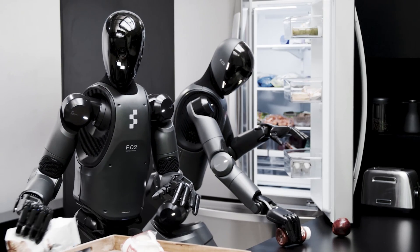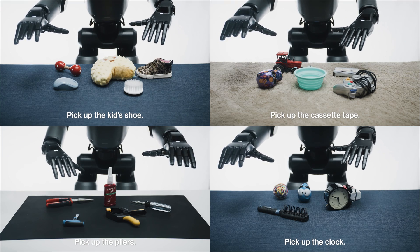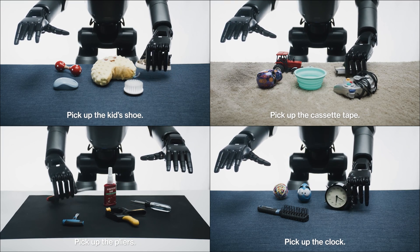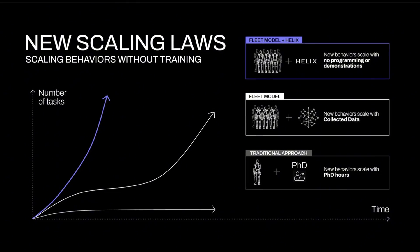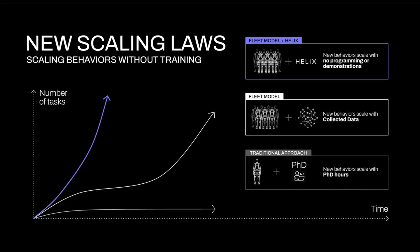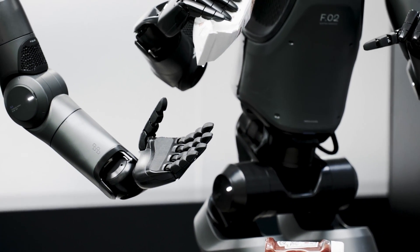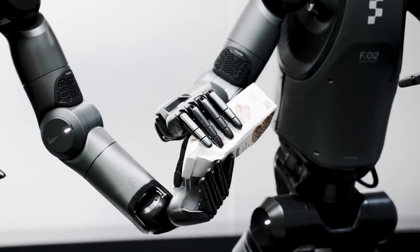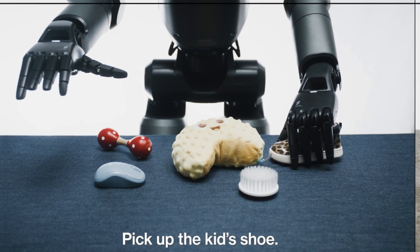FIGURE has just shown us why it's the leader in robotics with the introduction of Helix, a groundbreaking Vision Language Action model that redefines what robots can do. Helix combines perception, language understanding, and precise control into a single unified system. This innovation allows robots to perform complex tasks in unstructured environments, like your home, with a level of dexterity and adaptability that was previously unimaginable.